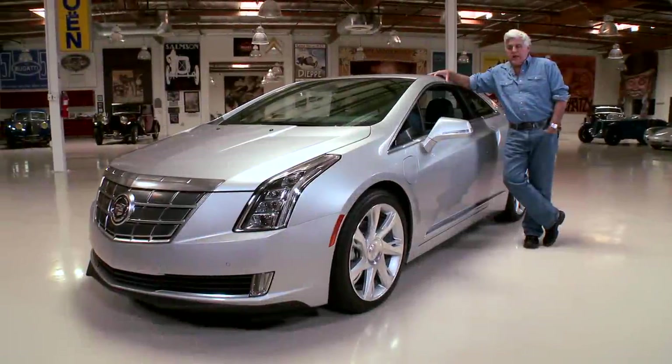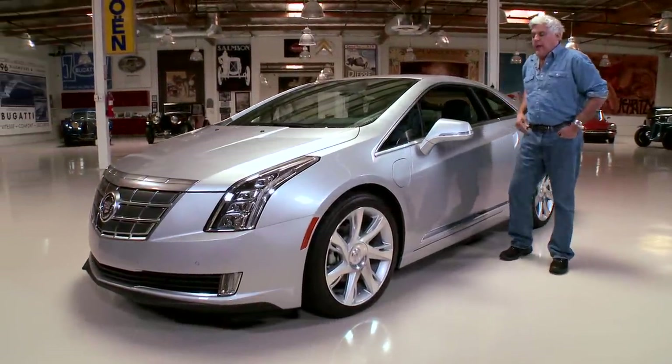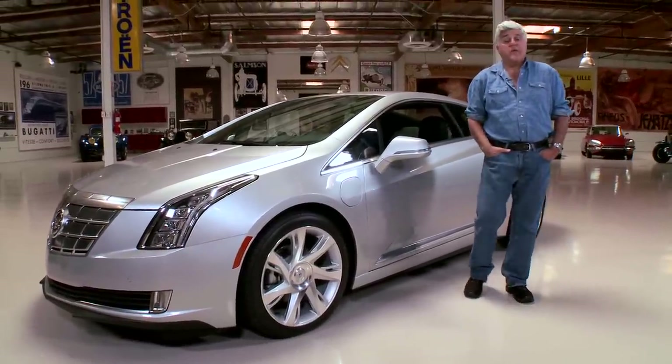Welcome to the episode of Jay Leno's Garage. Today we're going to talk about the new Cadillac ELR. This is a hybrid car and it's pretty exciting. Cadillac has been doing some interesting things and that's why we invited him down.